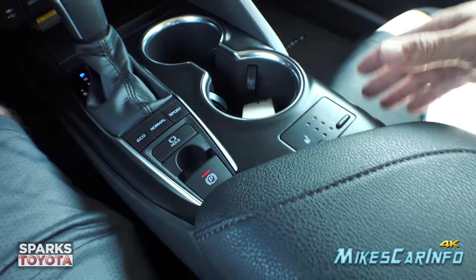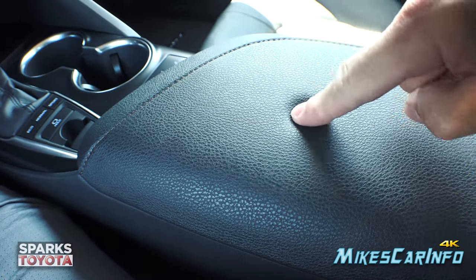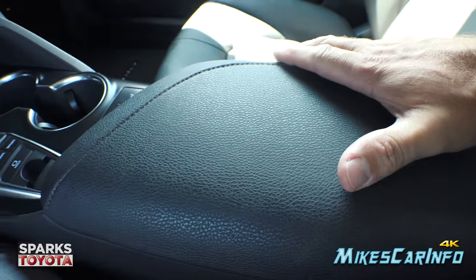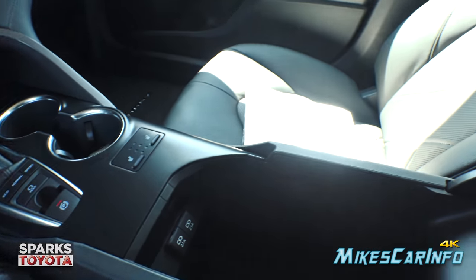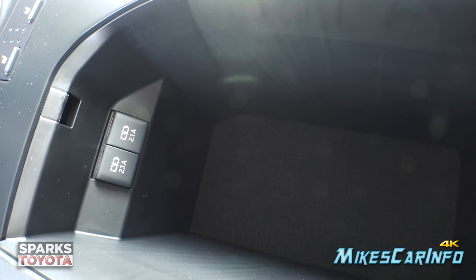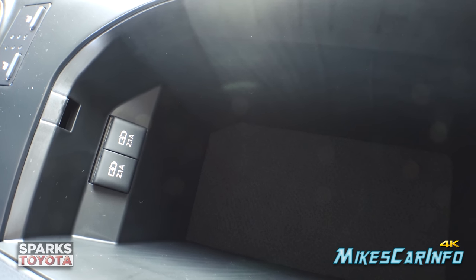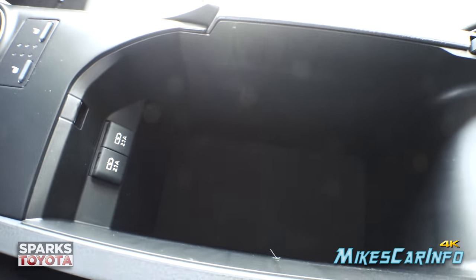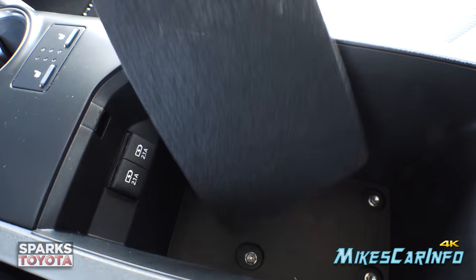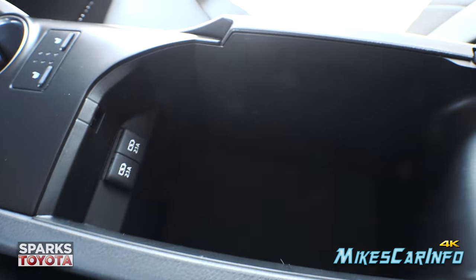Here are your heated seat controls — three stages: high, medium, low, or off. The armrest is very soft and comfortable, big enough to share with your passenger. Lifting it up reveals the storage compartment with two USB ports at 2.1 amps for charging — not for audio. It has a felt lining at the bottom, like a pool table felt, that you can remove and clean.